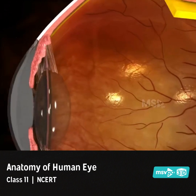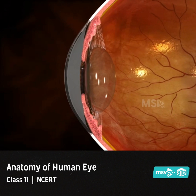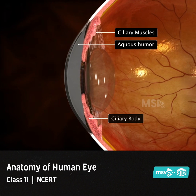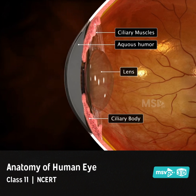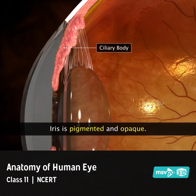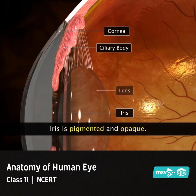In the anterior portion, the choroid thickens to form the ciliary body, which secretes the aqueous humor and contains ciliary muscles that help to change the shape of the lens. The ciliary body extends forward to form the pigmented and opaque iris, suspended between the cornea and the lens.